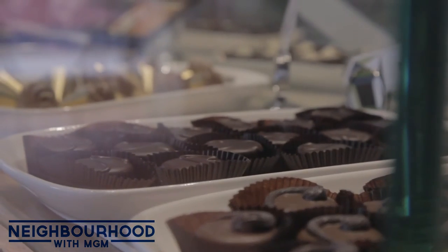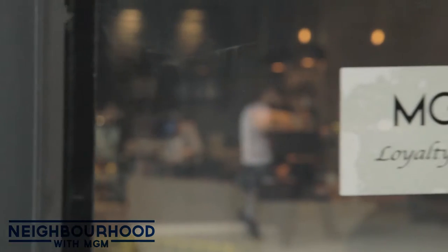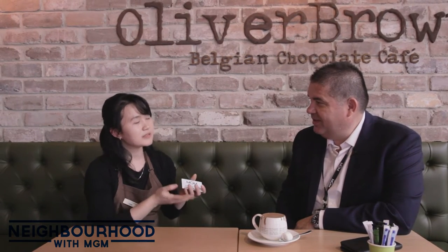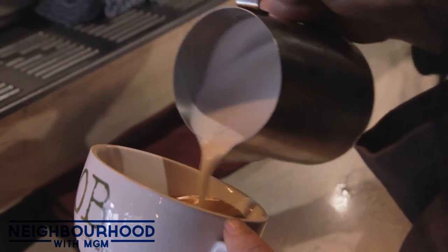We also sell takeaway chocolate cookies — you can give them to someone as a special gift. I've noticed on the door you also have the MGM Royalty Card. So people who have it can get a 10% discount off their purchase. And you're finding a lot of people turning up with it? Yeah, it's a great deal for them.